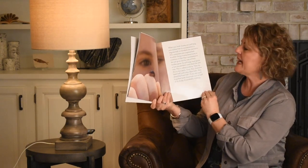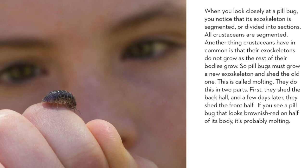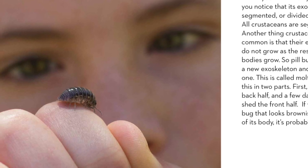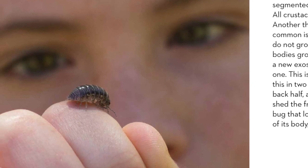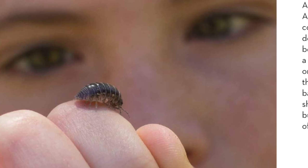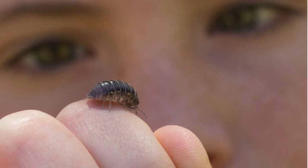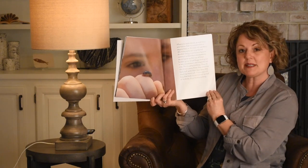When you look closely at a pill bug, you notice that its exoskeleton is segmented, or divided into sections. All crustaceans are segmented. Another thing crustaceans have in common is that their exoskeletons do not grow as the rest of their bodies grow. So pill bugs must grow a new exoskeleton and shed the old one — this is called molting. They do this in two parts: first they shed the back half, and a few days later they shed the front half. If you see a pill bug that looks brownish red on half of its body, it's probably molting.